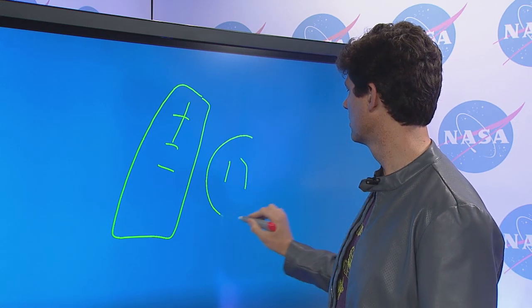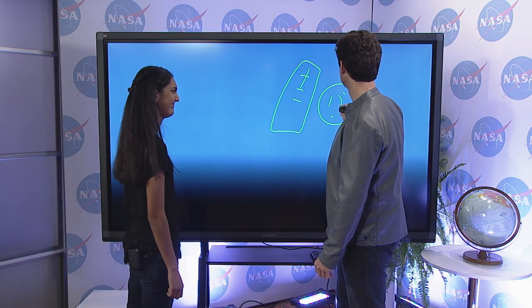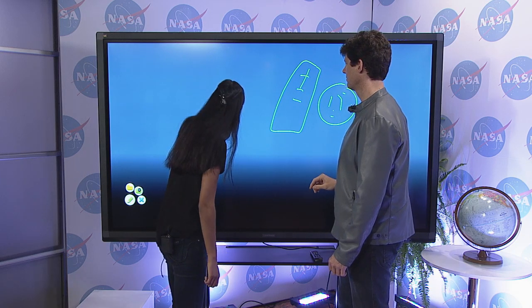Tom, what are you drawing? I'm drawing phytoplankton. I don't think that's what phytoplankton looks like. A dot? Yeah, they're microscopic organisms.